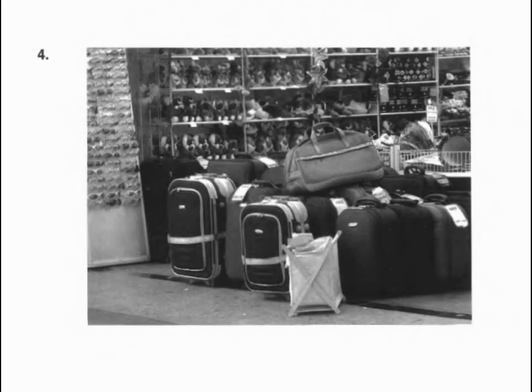Number four. Look at the picture marked number four in your test book. A. The bags are being stacked on the shelves. B. A customer is paying for a purchase. C. Many bags are displayed for sale. D. The store is closed for business.